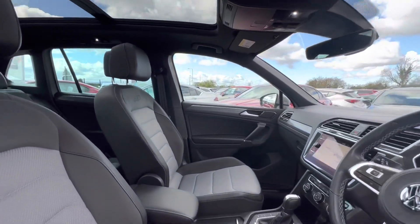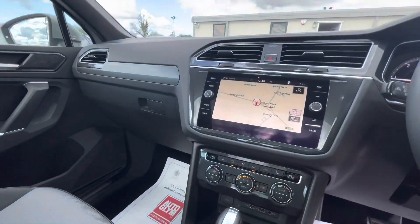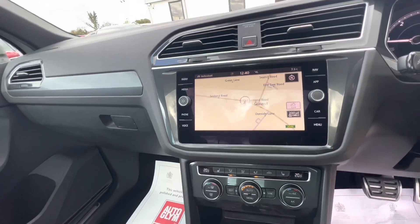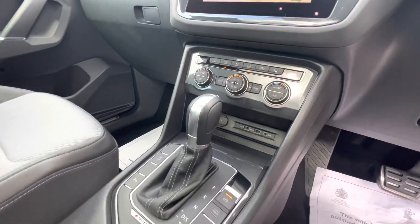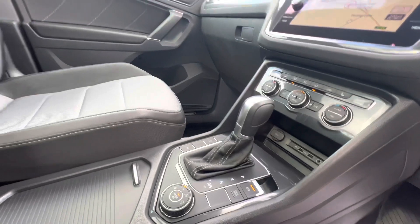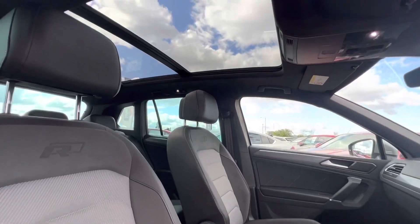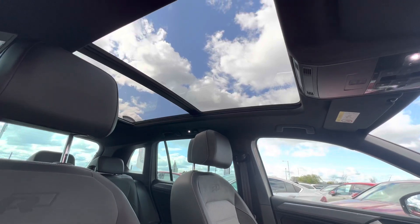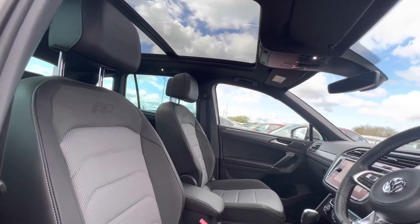You've got the large touchscreen in the centre of the vehicle, which displays your navigation and also your Apple CarPlay. Just below you can see the switches for your heated seats — driver and passenger side — dual zone climate control, and the DSG gearbox with various settings. It can also be driven as a manual by using the paddle shifts on the rear of the steering wheel.